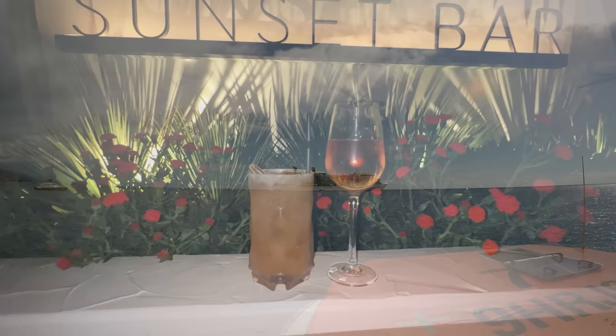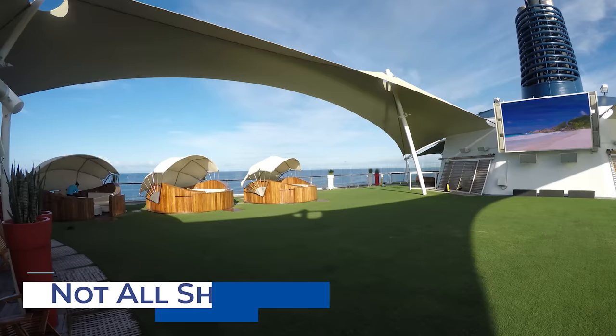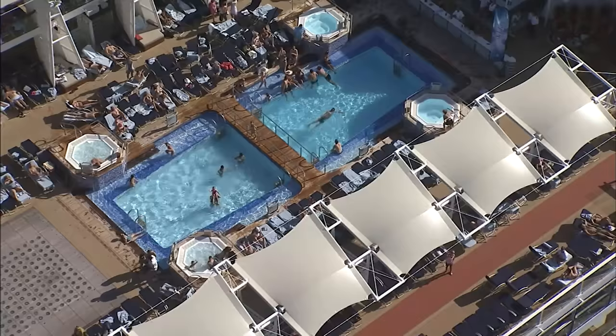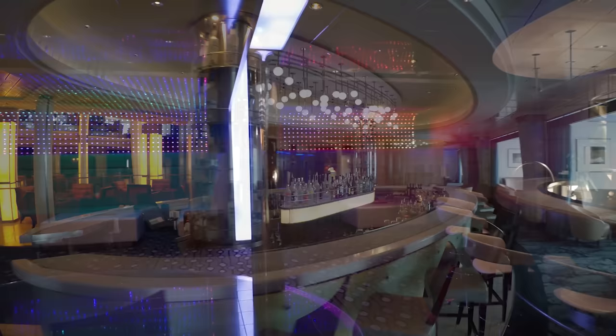The Celebrity Cruises fleet comprises over a dozen ships. While across the fleet you can expect excellent dining and superb service, not all ships feature the same amenities. The Solstice class is known for its Lawn Club featuring real grass, lawn games, and a bar. The Sky Lounge at the top of the ship offers panoramic views along with live music and entertainment. These ships also feature a spacious pool deck, dedicated nightclub, library, and a variety of bars and lounges including the popular Martini Bar.